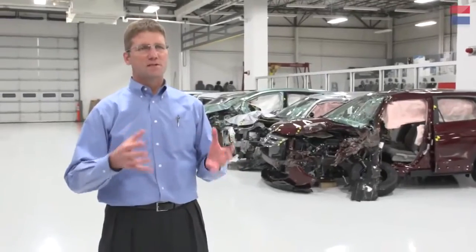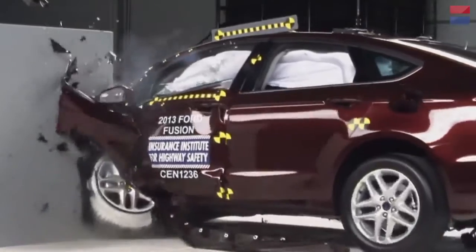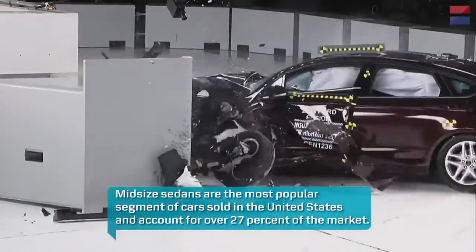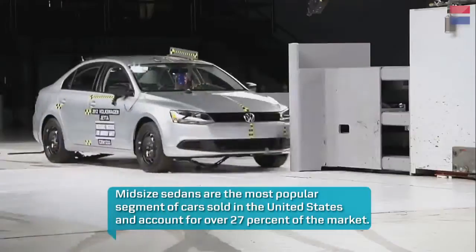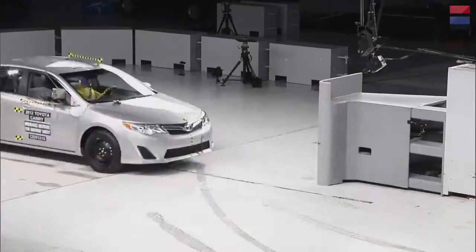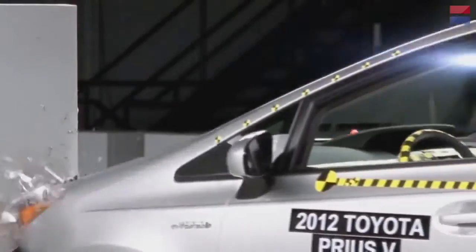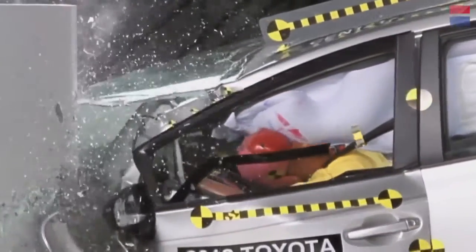We're going to be seeing a small overlap crash test — it's the latest in our evolution of crash test ratings. The test we're running tomorrow is part of a series of comparative evaluations of midsize, moderately priced cars. We're testing all of those vehicles in the U.S. market to compare their performance in this new test and share results with the public, with the hope that it will spur purchasing decisions toward vehicles with safer designs, and pressure automakers to make better products.